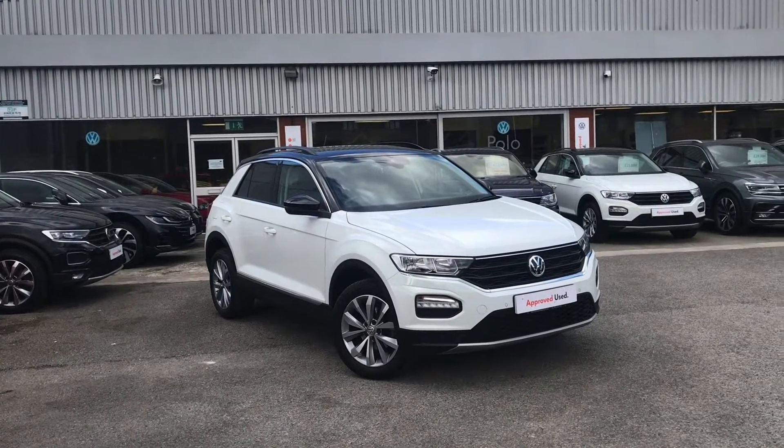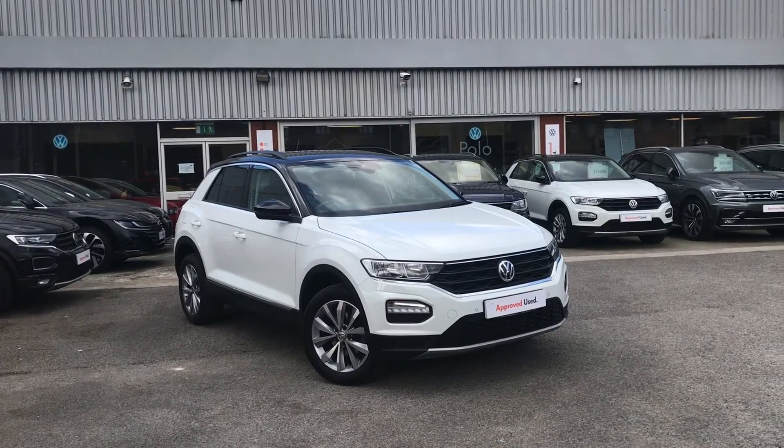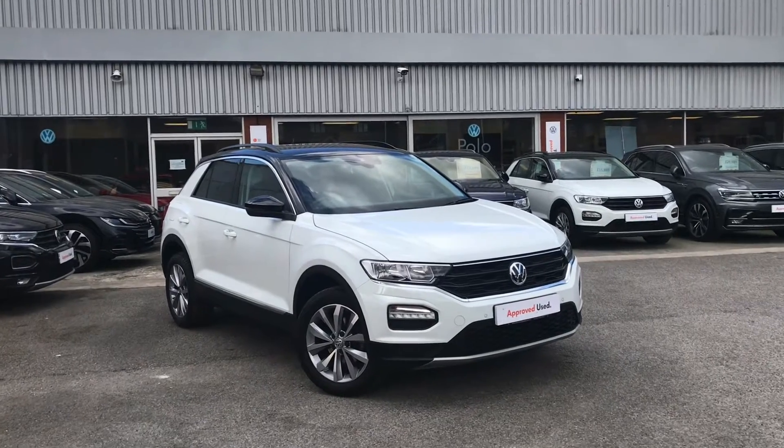Hello from Olden Volkswagen. Here we have the approved used Volkswagen T-Roc Design 1.0 TSI 115 PS in a stunning pure white finish.